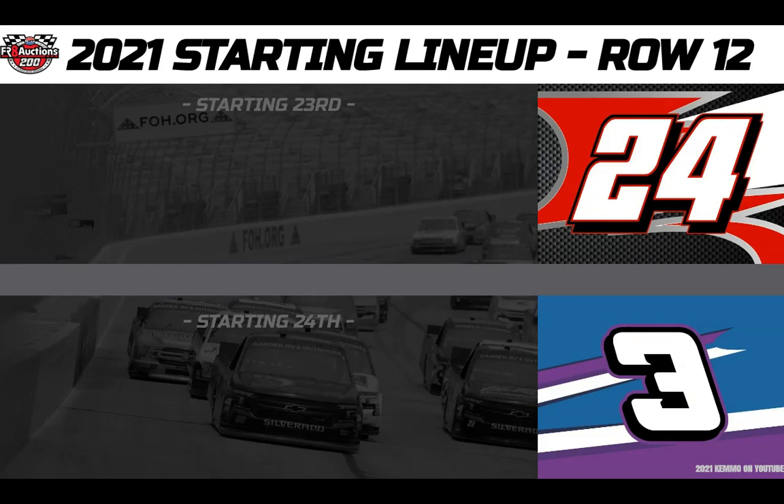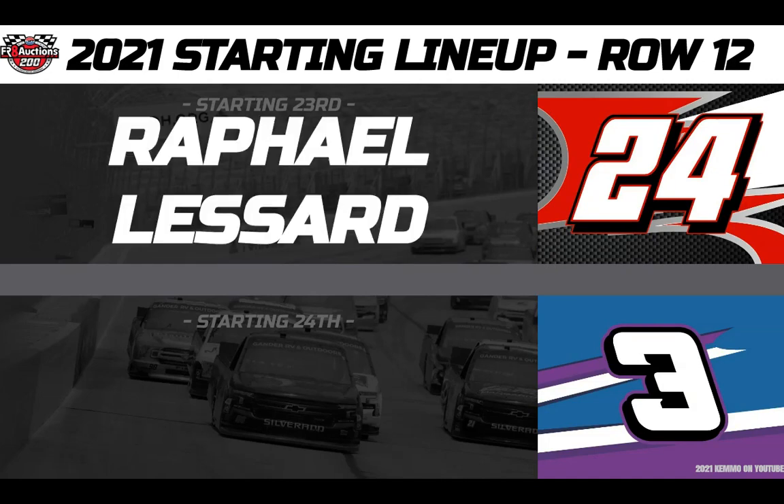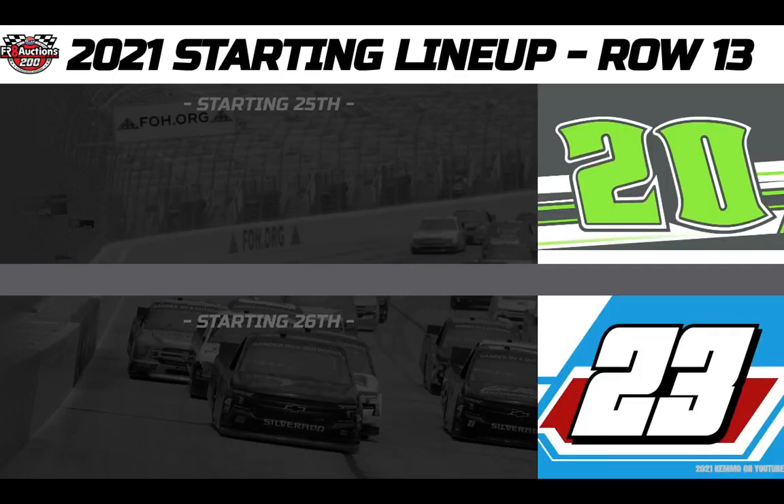Rolling off 23rd, welcoming a brand new sponsor to his GMS Racing number 24 Chevy — it's Canada's Raphael Lessard. And starting 24th in his own number 3 Overton's Women's History Month Chevy, we have owner-driver Jordan Anderson.